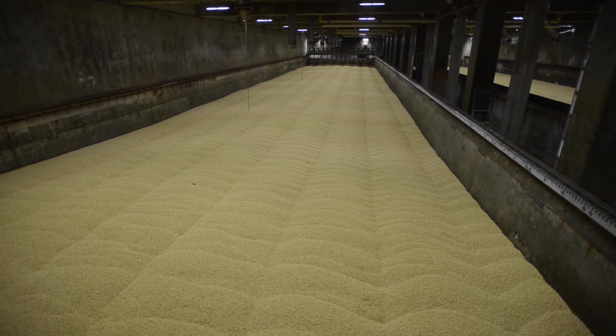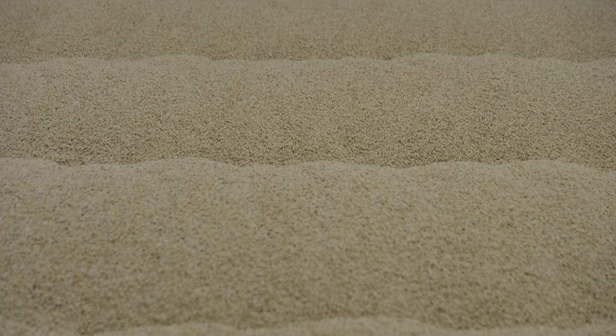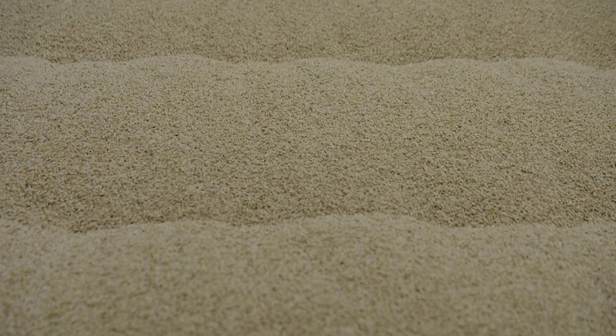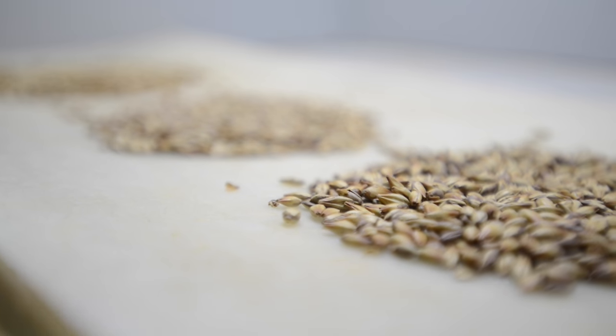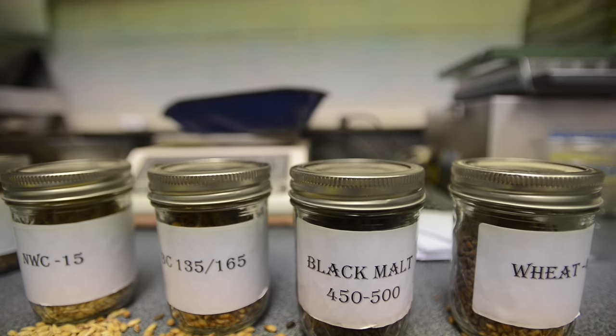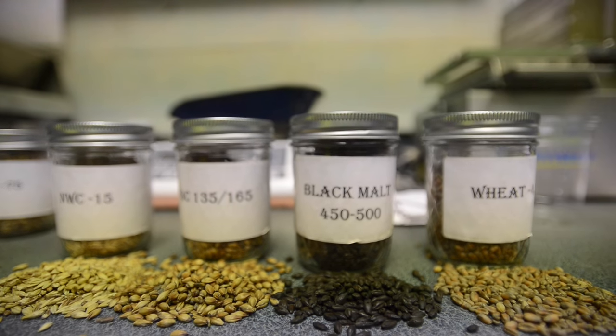In a visual sense, I enjoy seeing the barley go through a maturation phase where it'll change colors. You'll see a bright hue or yellow when it's in germination. When you see it come out of the roast house, you'll see it a lot darker — more like a chocolate or a brown. And you'll smell a roasted flavor.